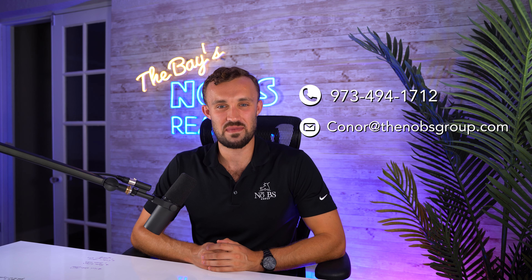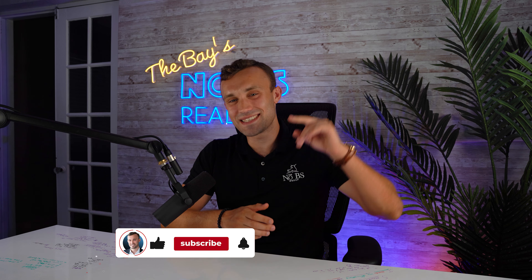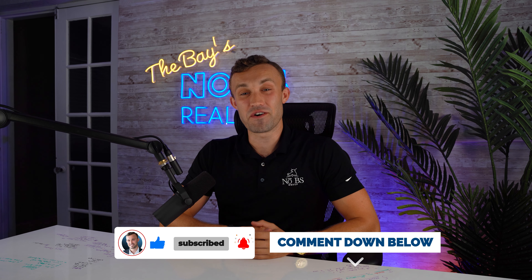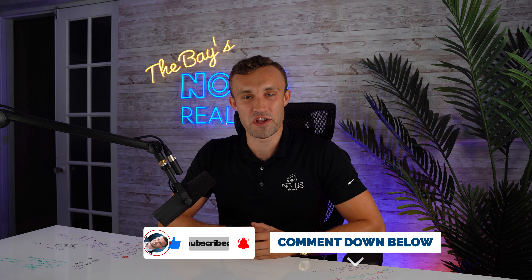See that number on the screen, give me a call, shoot me a text, or send me an email — we would be honored to earn your trust in business. If you like this clip and want to watch another one, go ahead and click here. And if you want to make my day, smash that like button, drop a comment below, let me know your thoughts, and don't forget to subscribe. Hit that notifications bell so you don't miss out on the next video we drop.